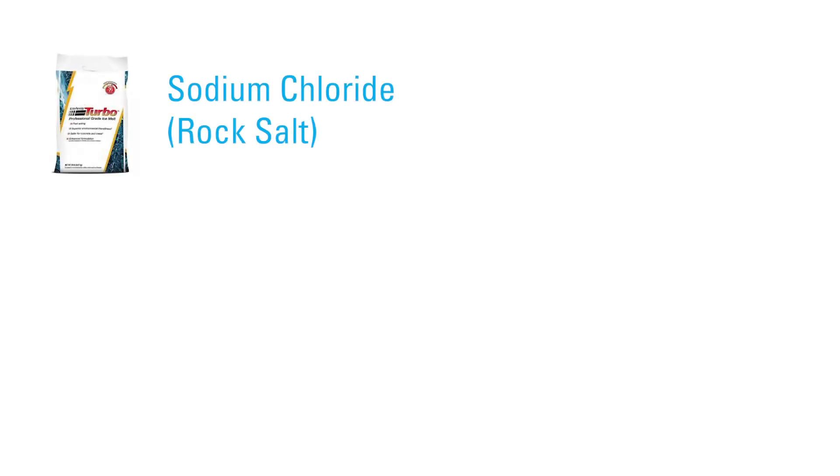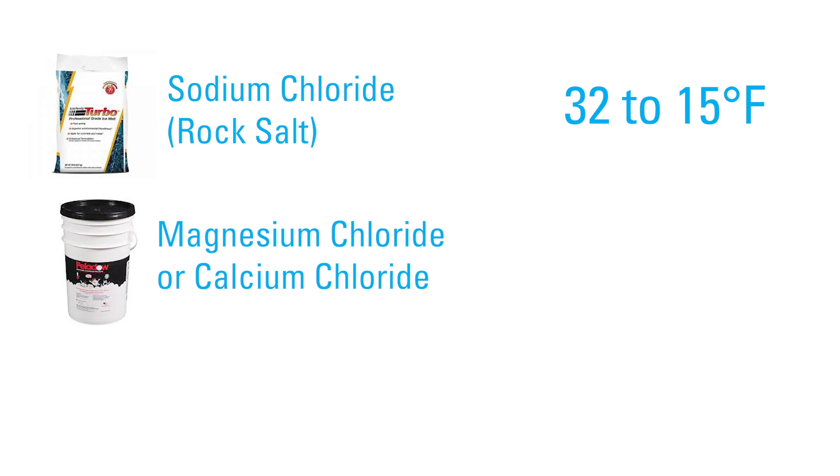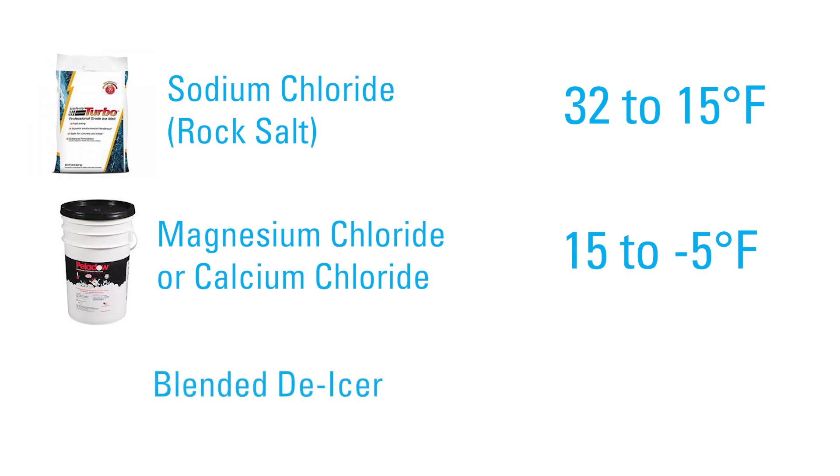Sodium chloride, also known as rock salt, is in brands like Ice Away Turbo. This works for an average day, but will not melt ice if it is below 15 degrees. Magnesium or calcium chloride is in brands such as Pallido Calcium Chloride. This works at colder temperatures, but won't work below negative 5 degrees. If you are using a blended de-icer, you will need to read the bag for application instructions, or ask your supervisor for assistance to figure out when to use it.